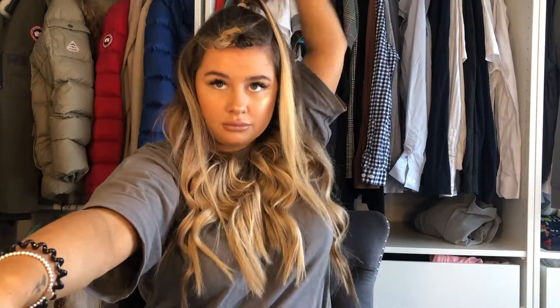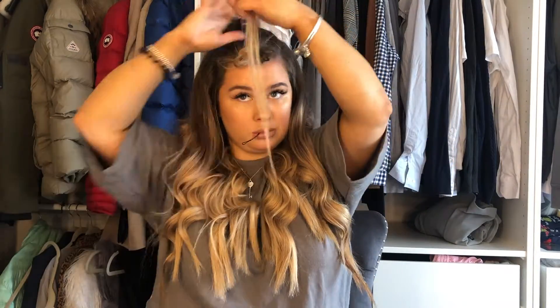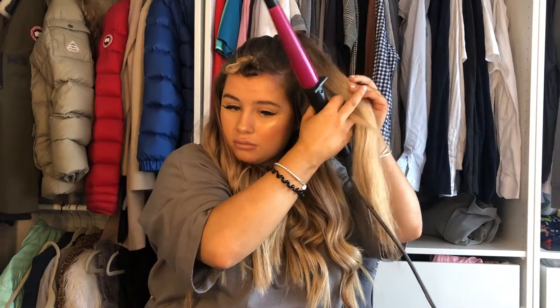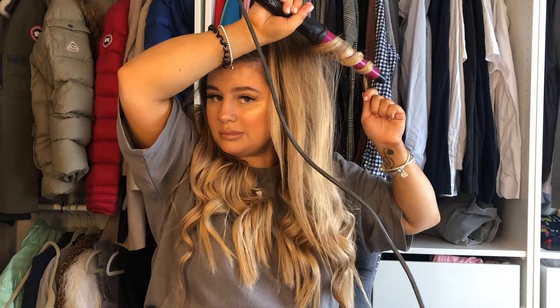Taking the really thin front section forward, then backcombing the back section quite a lot, pushing it over. I didn't really straighten over this which I should have, but my hair was quite straight at the time. Then I'm wrapping the hair around the bobble and pinning it underneath. Then I'm just going to curl it in two sections — I was going to do it in one but it was a tiny bit too thick and I knew the curl wouldn't be very nice.